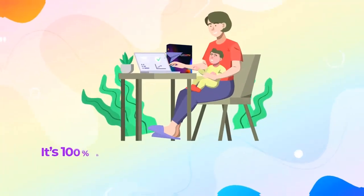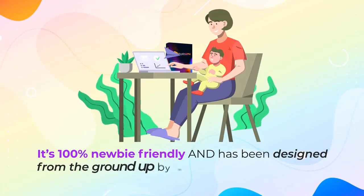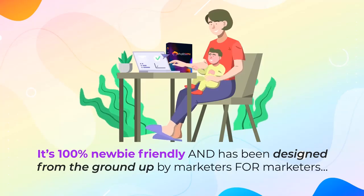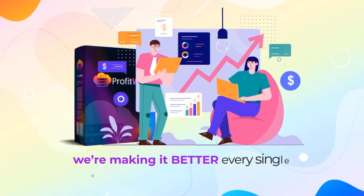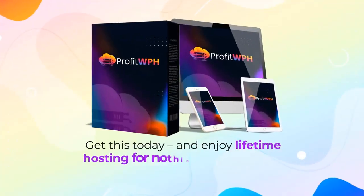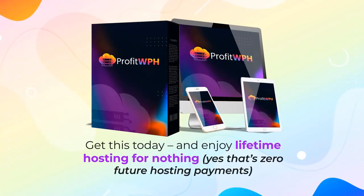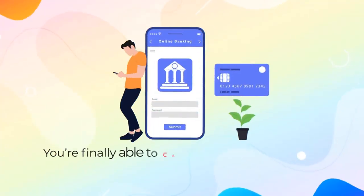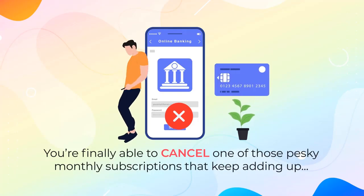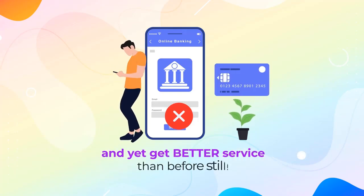The best part? It's 100% newbie-friendly and has been designed from the ground up by marketers for marketers. Plus, we're making it better every single day based on user suggestions. Get this today and enjoy lifetime hosting for nothing — yes, that's zero future hosting payments.